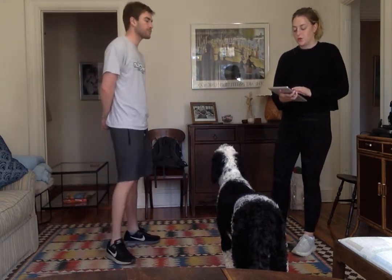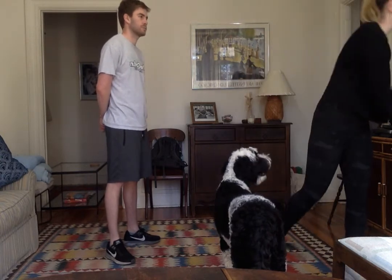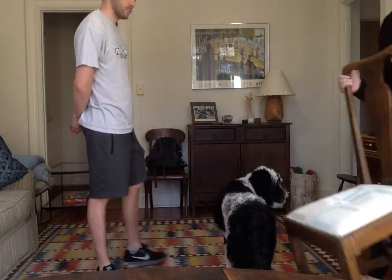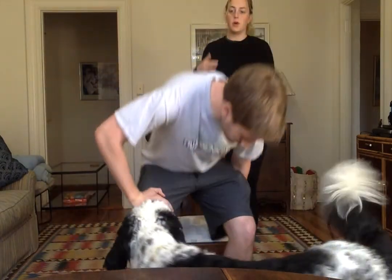Okay, moving along to the accessory nerve test. I'll have you sit in this chair, and I will do two little assessments — one with your shoulders and the other with your head.